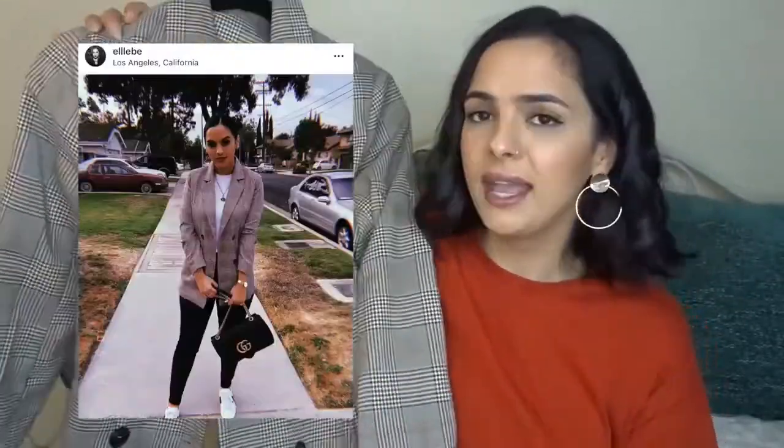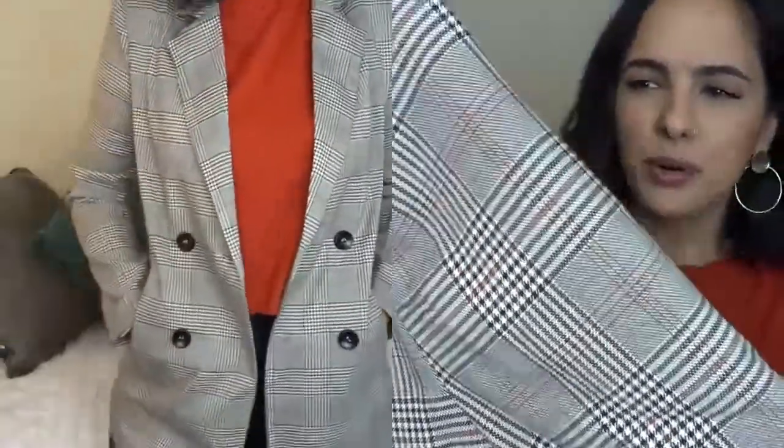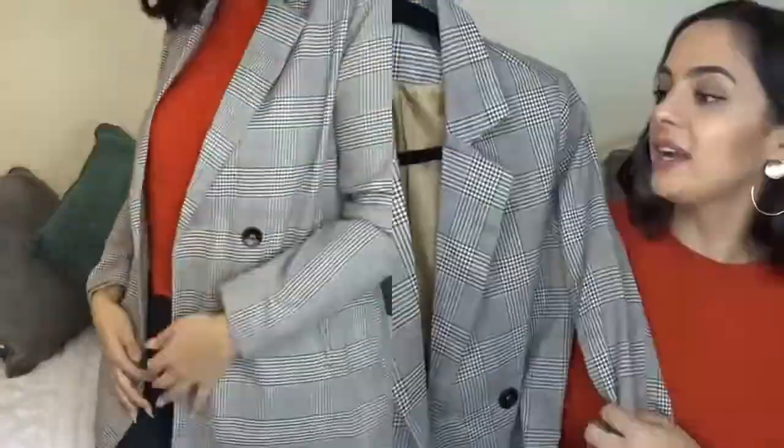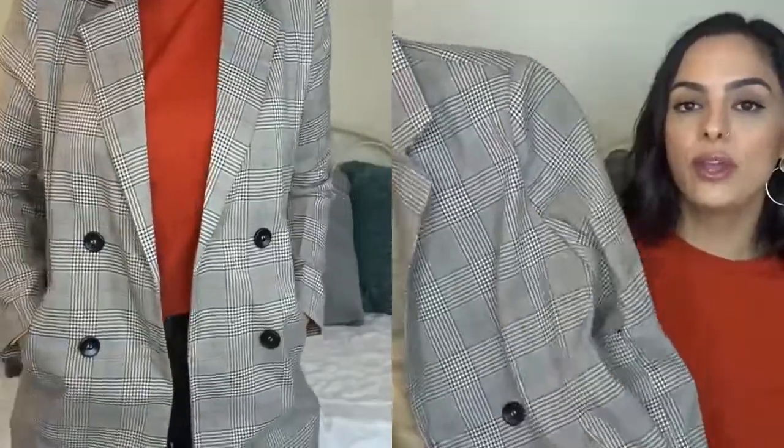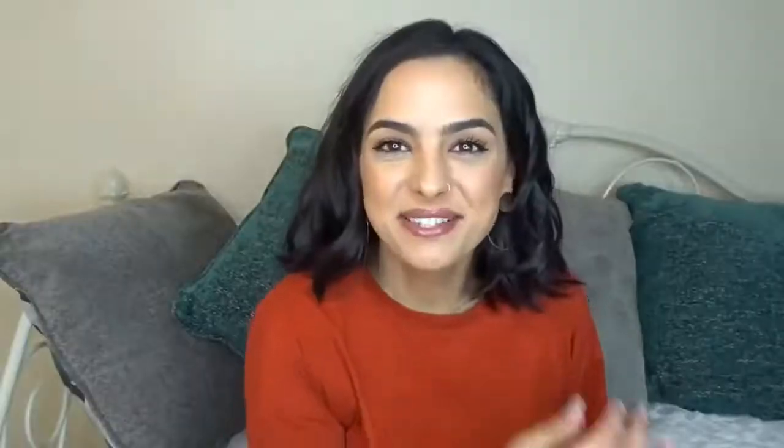This first jacket I actually wore on Instagram and I love it — it's a double-breasted checked blazer. I had a moment with a Target blazer last year, but that one is more gray tones. This one has really nice camel-brown, like a burnt brown, and I really love the length of it and just everything about it. This was a total win for me and I'm really excited to wear it more this fall.